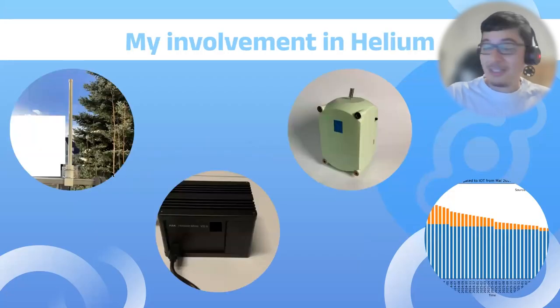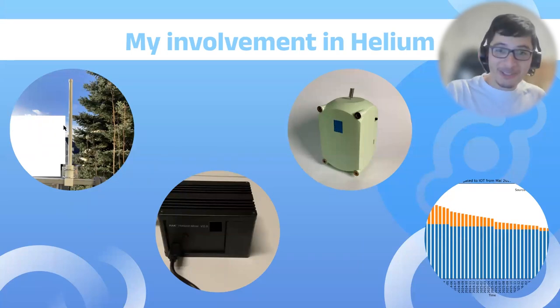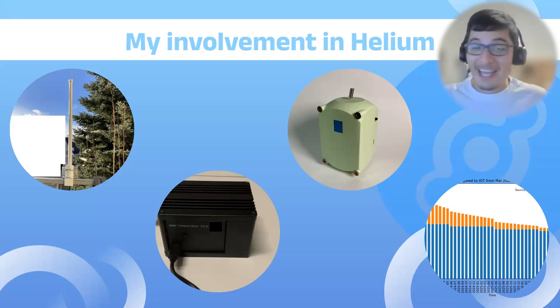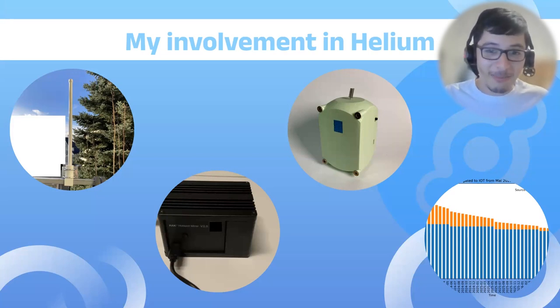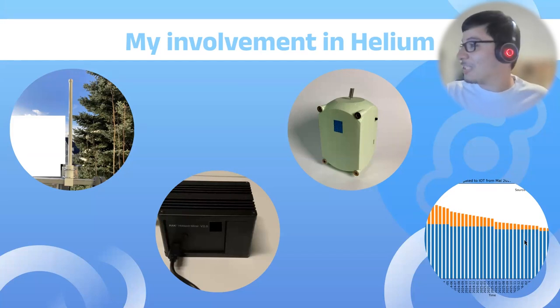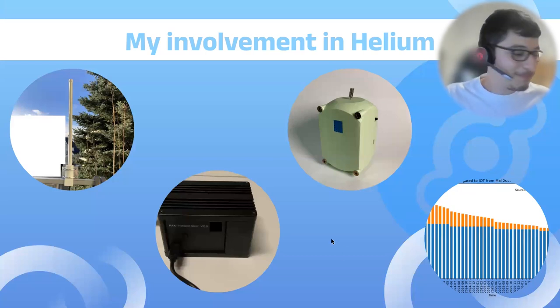Ennis explains how he got involved with Helium: he bought a RAK hotspot and has an antenna on his balcony, but his apartment isn't well-positioned for hotspot placement. When the Solana migration happened, he became excited because it allowed him to become a staker instead — he can be involved without needing to place antennas. He also does data science with staking data and is building his own sensor at home.